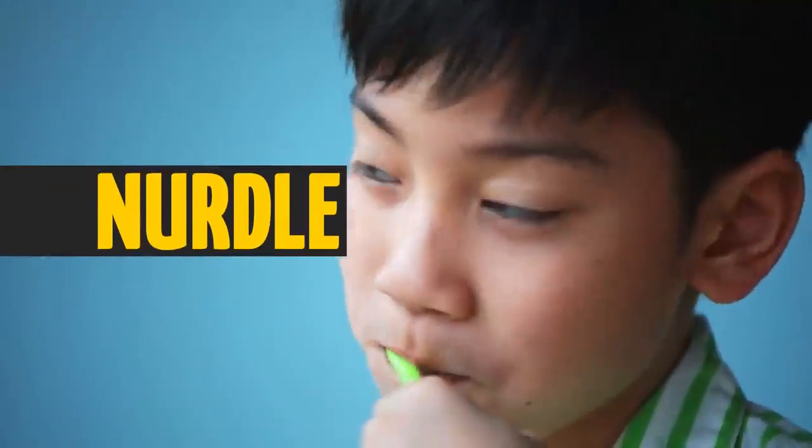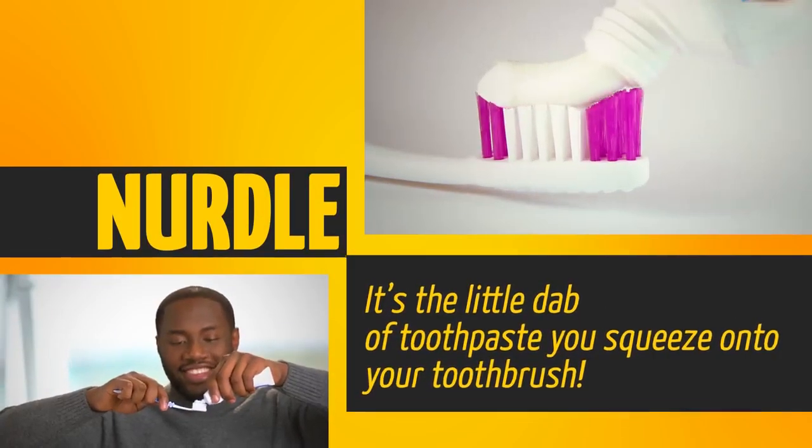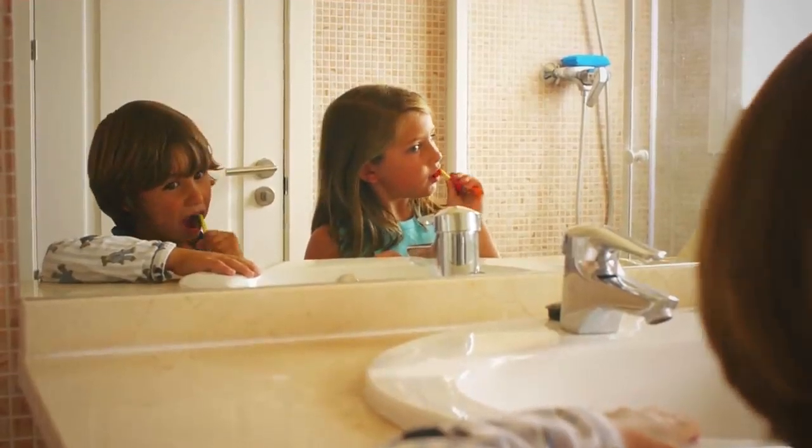You use a nurdle every morning and evening. It's the little dab of toothpaste you squeeze onto your toothbrush. You do brush your teeth every day, don't you?